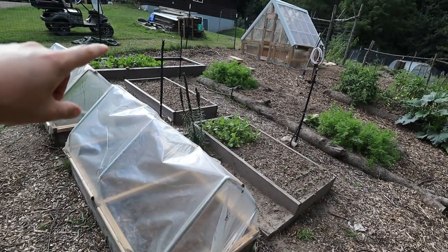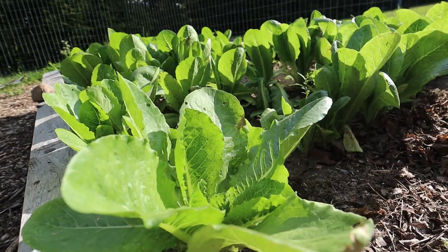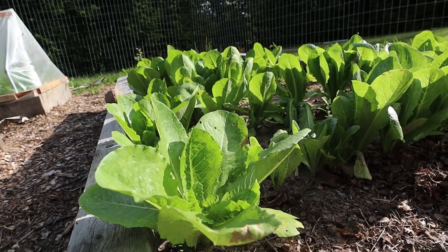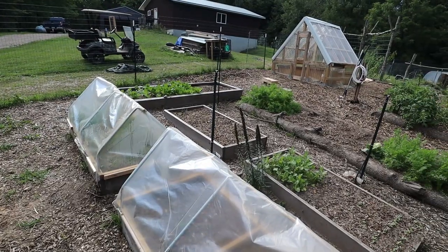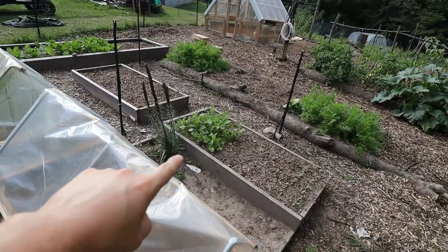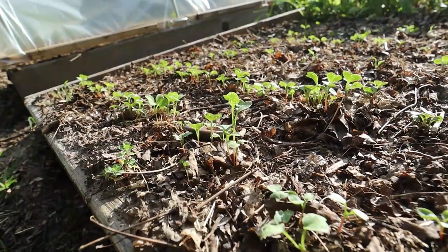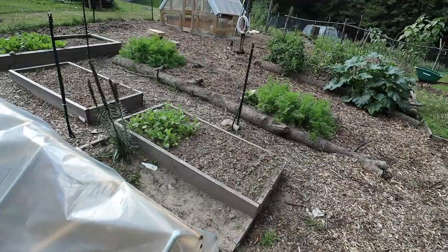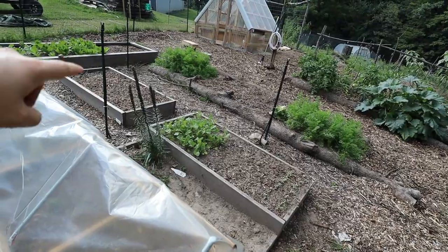This bed up front is all romaine lettuce — three-quarters of it is baby romaine and pretty close to being harvested, the rest just planted and starting to germinate. These two beds — one is radishes that are almost ready to harvest, the other is just starting to germinate. And this bed is arugula and romaine.